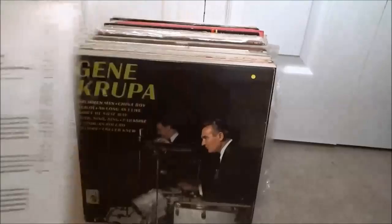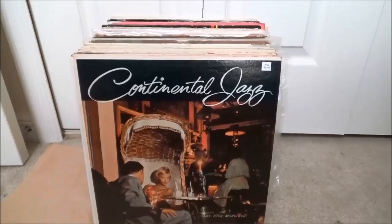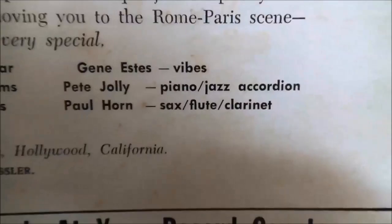Some Gene Krupa on Metro, which is Verve's budget label. And this one — Continental Jazz — just looked kind of cool, I didn't know anything about it. The band is Les Cinq Modern on the Somerset label, kind of a budget label, but it's got Al Hendrix on guitar and Paul Horn on sax, flute, and clarinet. I've heard both of them before — they're great. I'll give that a shot.